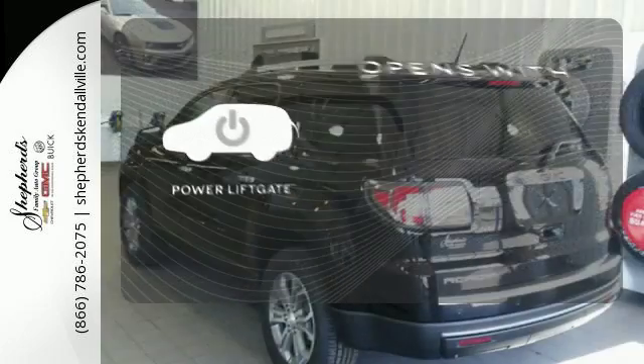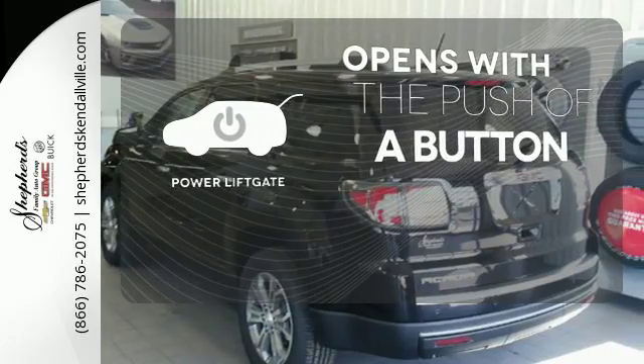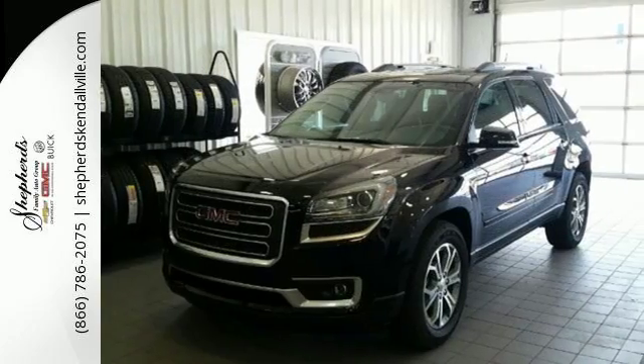The power lift gate offers automatic rear door operation with the push of a button. The attention to detail is what separates the Acadia from its competitors. Come and see why today.